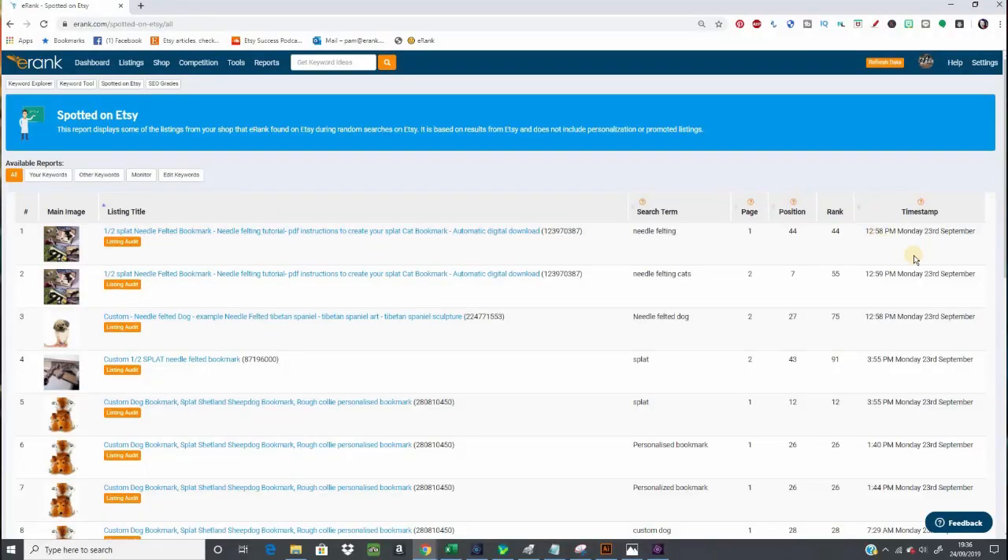So hang tight. Once eRank knows that you want it to start gathering data for you, it'll take about 24 hours to start getting the first results. And then you'll see a page a little bit like this.